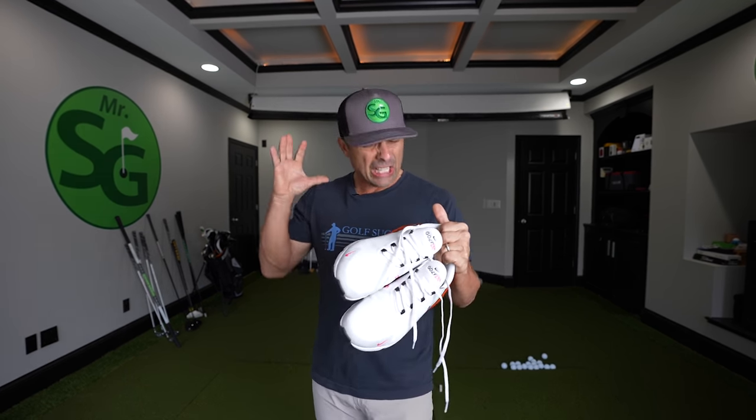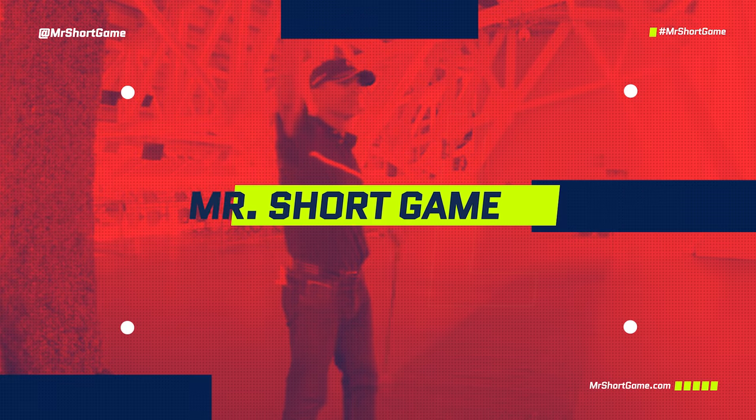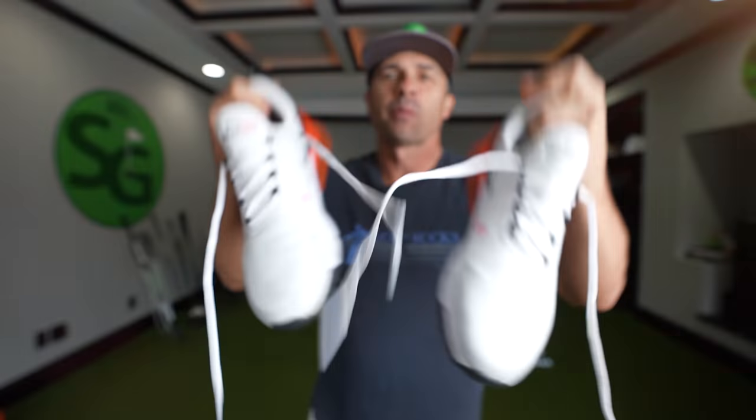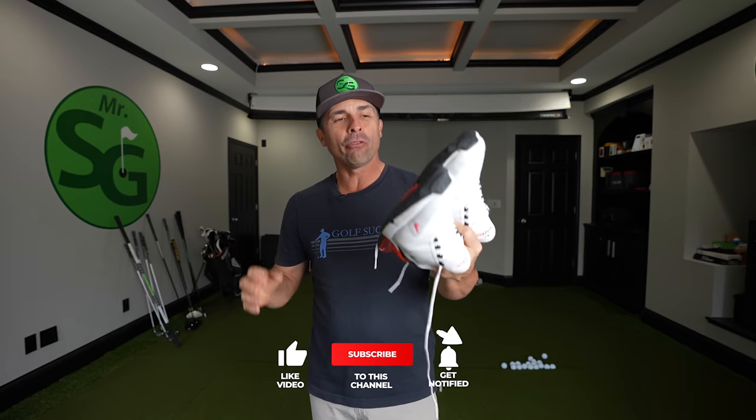A huge, huge mistake, Nike. All right, the Nike Air Max 270G Golf Shoes.